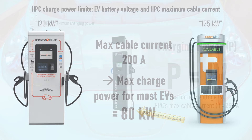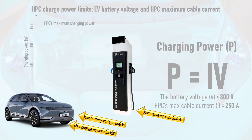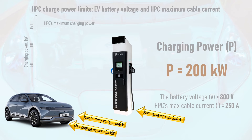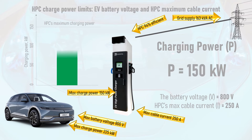Speaking of the IONIQ 5, which has an 800V battery pack and a maximum charge power of around 225kW, if one were to plug into a SurControl Raption 150, the maximum achievable charging power in theory would be 250 amps multiplied by 800V, which is 200kW. But this exceeds the grid supply to the HPC, which is designed to be installed with a 163kW AC grid connection. Since the charger itself is 94% efficient, this translates to its headline maximum charge power of 150kW, which the IONIQ 5 will draw in full.